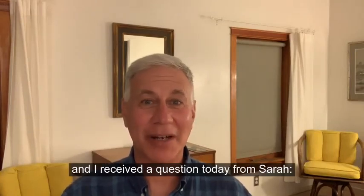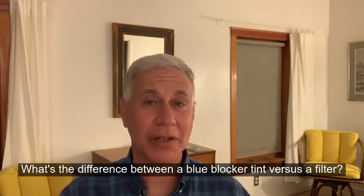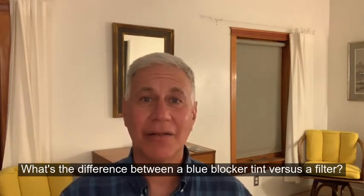Hey folks, it's Dr. Sam, and I received a question today from Sarah: what's the difference between a blue blocker tint versus a filter?